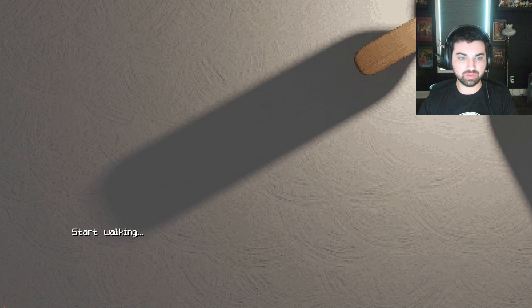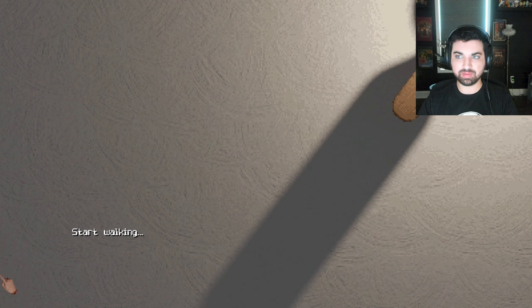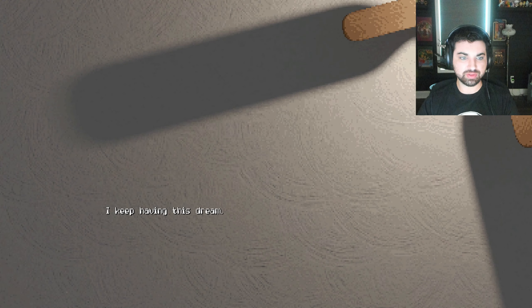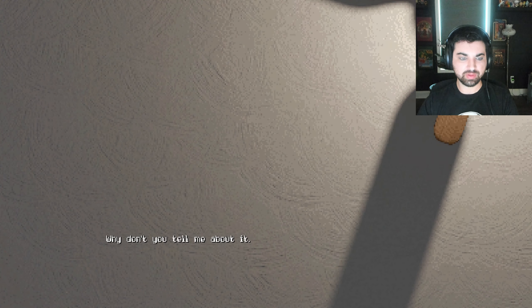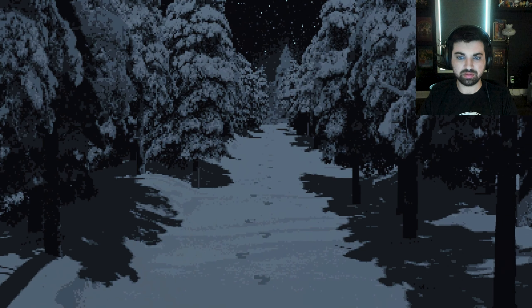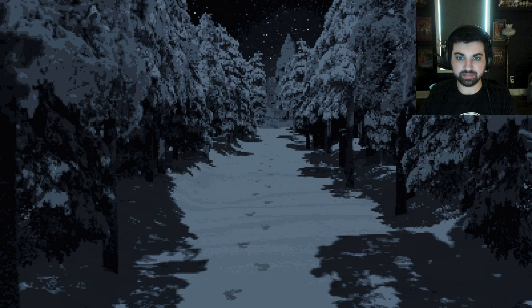So it just kind of starts like this. Start walking. How do I walk? I keep having this dream. Why don't you tell me about it? I'm in a forest at night. There's snow everywhere. There are footprints in the snow leading off to the distance. Do you follow them? Yeah, let's follow them. Yes, I follow them, but they keep going.